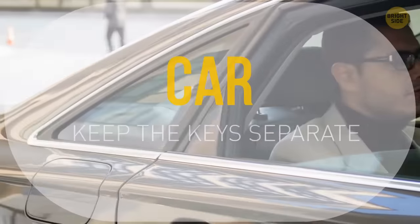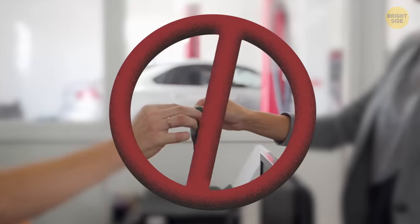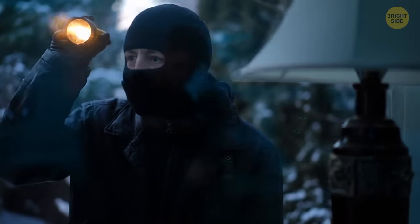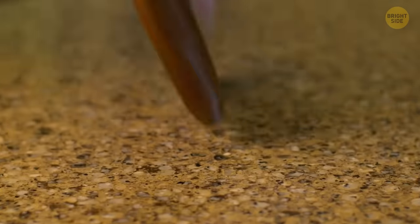When using valet services, make sure to remove your car key from the key ring holding other keys. It's important to be cautious and not overlook the possibility that someone could be lurking behind the venue with a key copier. They may gather your information and location, leading to a potential robbery in the future. Stay vigilant and keep your car key secure.